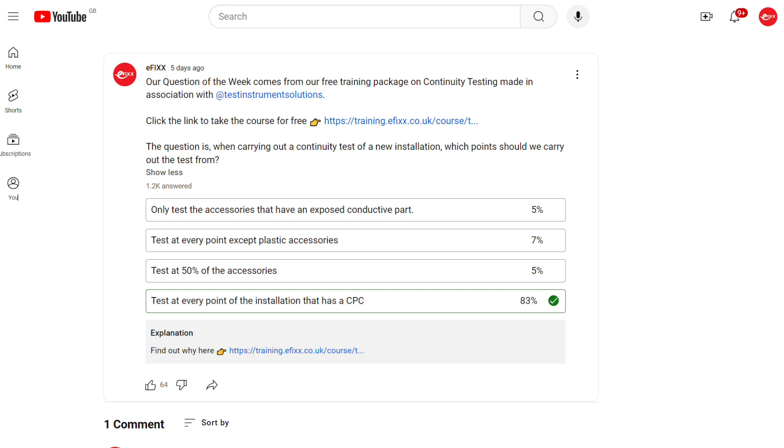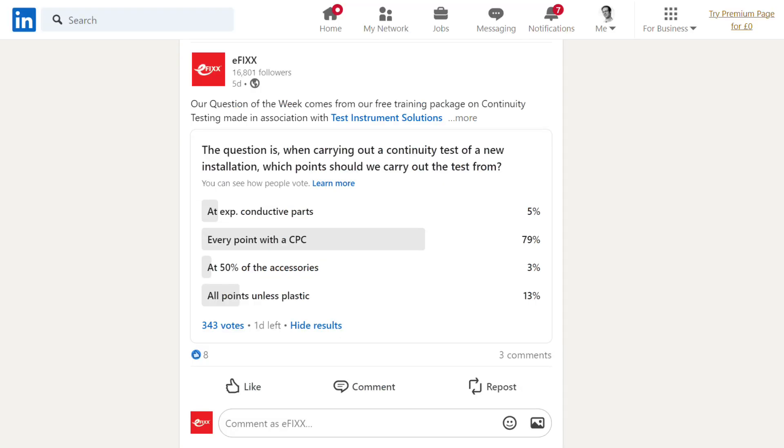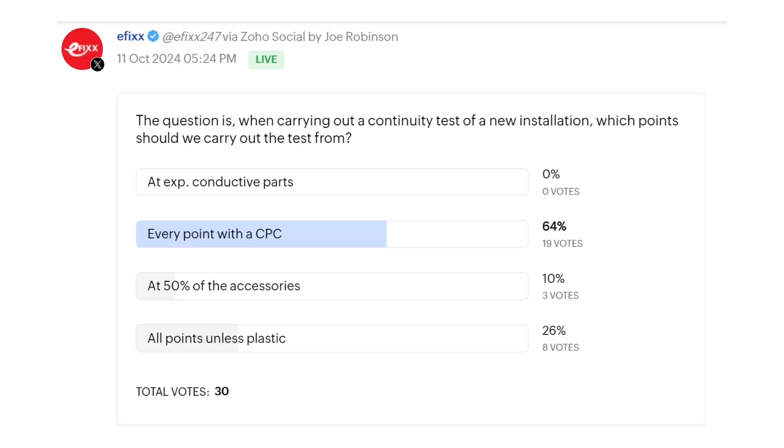Despite some complaints from people who thought the question was poorly worded, 83% of people got it right on YouTube, while over on LinkedIn, where most of the complaints came from, a very respectable 79% got it. We've also started to post our question of the week on X — still pains me to call it that — where 64% of people were correct. We've temporarily removed biscuit privileges from the pesky editor who made the question allegedly ambiguous until he's learnt his lesson.